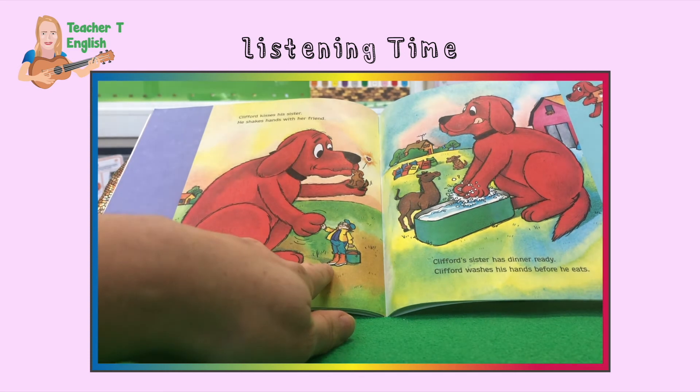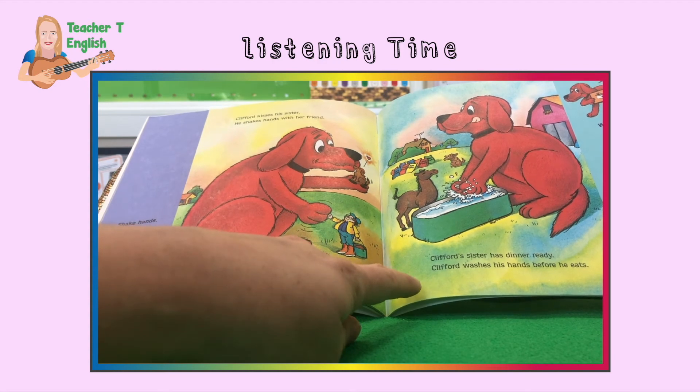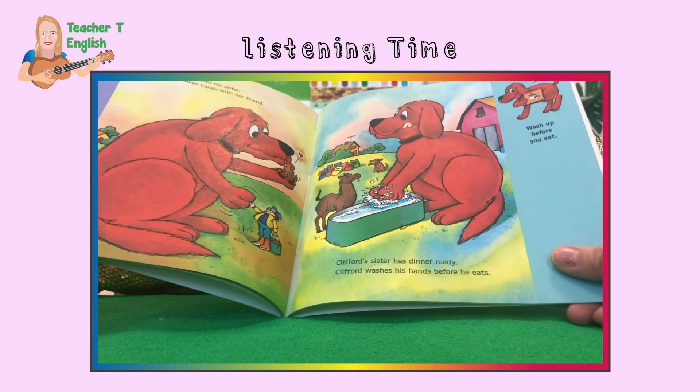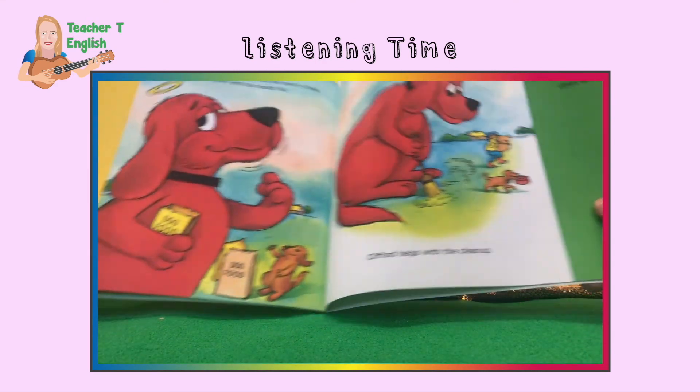Because she's not family and he doesn't know her, he will shake her hand. Clifford's sister has dinner ready. Clifford washes his hands before he eats. It's so important to wash before you eat. Do you wash before you eat? I hope so.